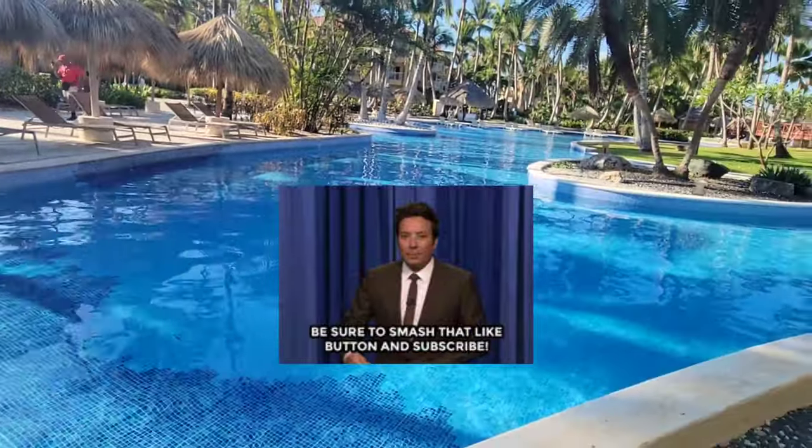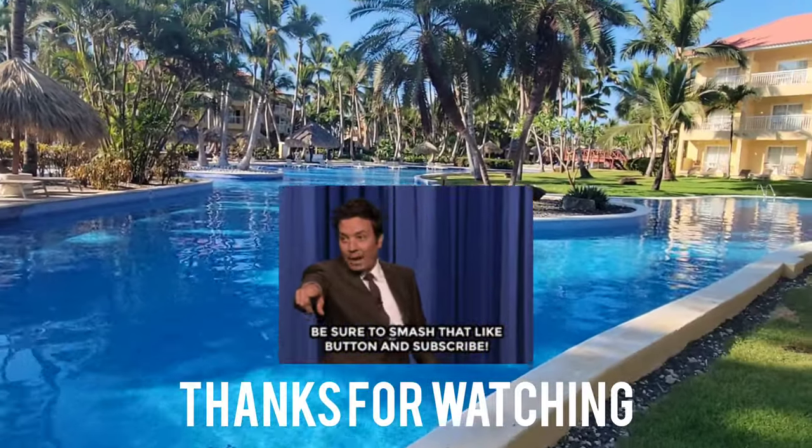As always, thank you for watching. Like, share, subscribe. For now, happy and safe travels. See you next time.